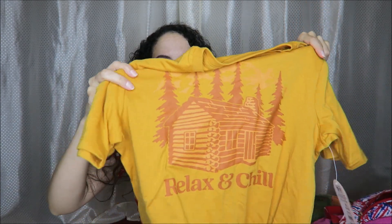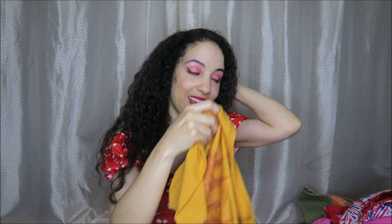I got this from the little boys' section, so it's a good idea to look there too sometimes. Extra large — this was only $5.48 full price, marked down to $14.16... actually a great deal. I love that it has a little cabin on there and it says 'Relax and Chill.' I love the cabin — I hope to have something like that one day.